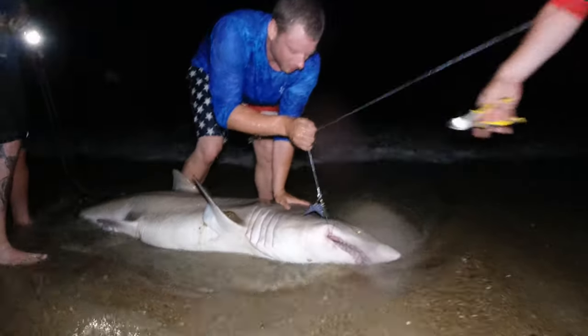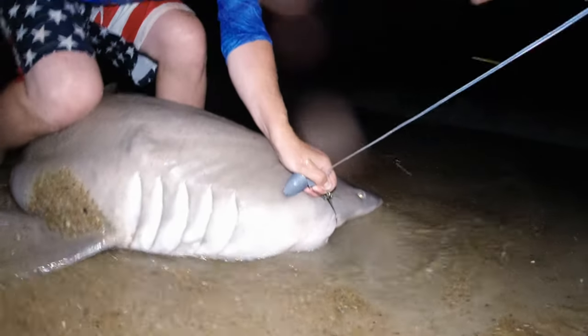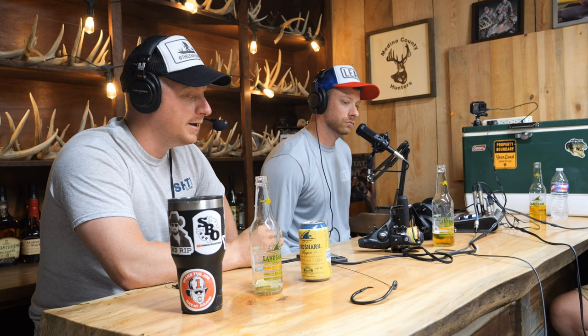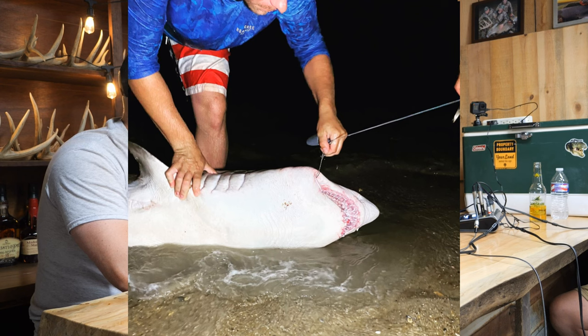The Texas and Florida guys have an advantage in the surf because they deal with one- to two-foot waves. We were dealing with five- to six-footers trying to get this shark in. We want to keep the shark in the water to safely unhook it — so it doesn't get sand in its gills, doesn't get pulled up on hot sand. But with a five-foot wave slamming a 200-pound shark into bodies, you've got to be careful. Sand tigers have gnarly teeth — even dragging across your leg without attacking you would put you in serious trouble.